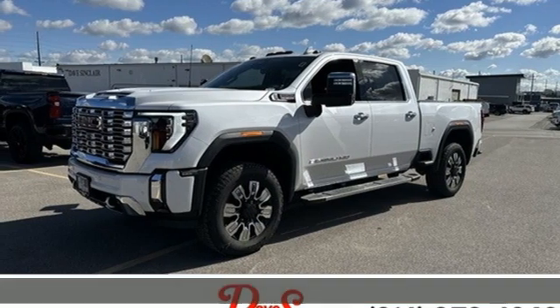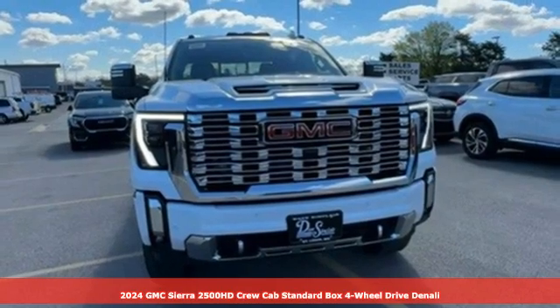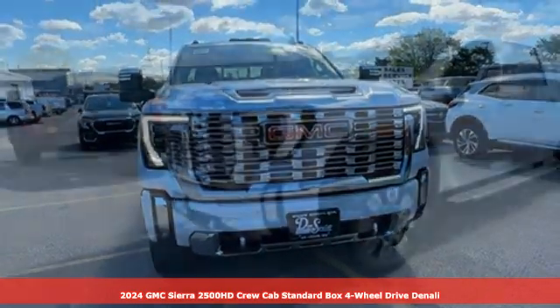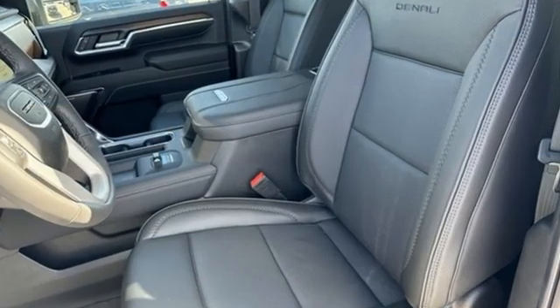Here's a new 2024 GMC Sierra 2500 HD. It was built for the tough-as-nails worker who needs a tough-as-nails truck. And with features like these, every drive is a pleasure.